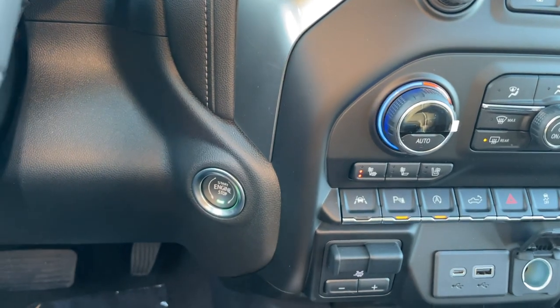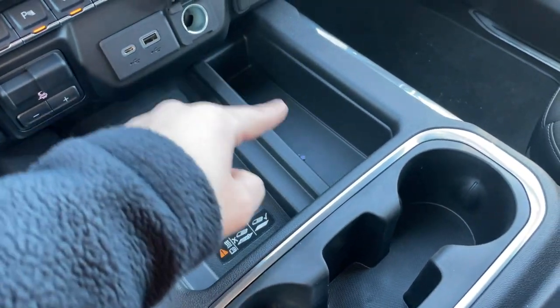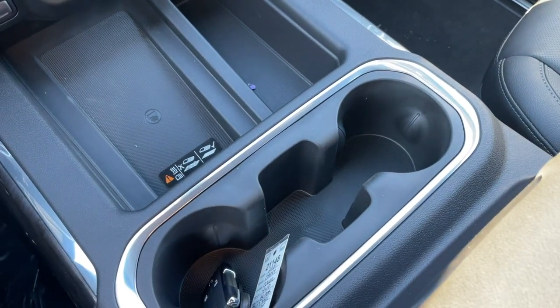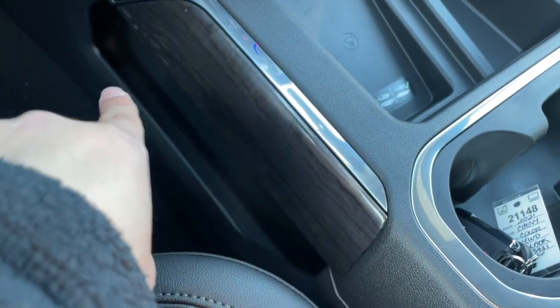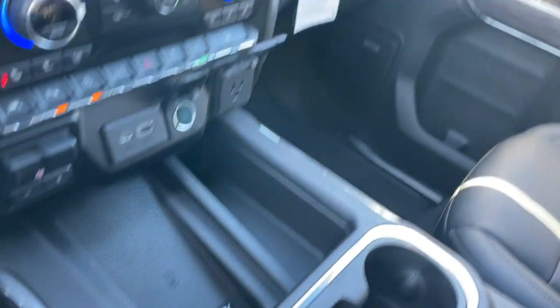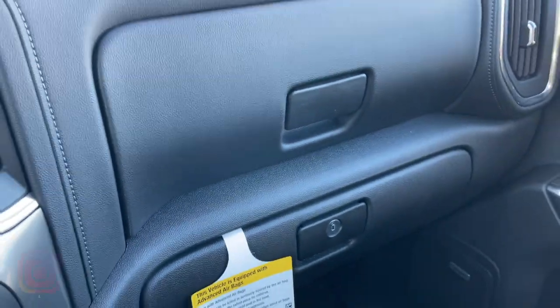In the center console area there are USB-C, USB, 12-volt, and AC outlets, a trailer brake controller, engine start/stop button, and a wireless phone charger with a bit of storage next to it. There are two cup holders and a small side shelf with wood trim and chrome accents. The glove box has a two-tier design — a small top compartment and a larger bottom one.